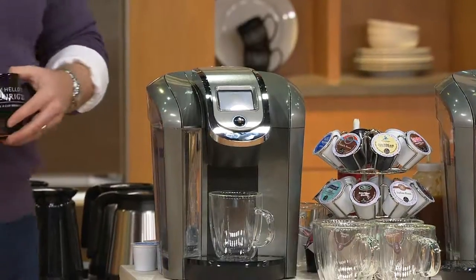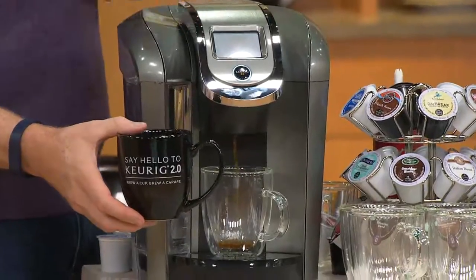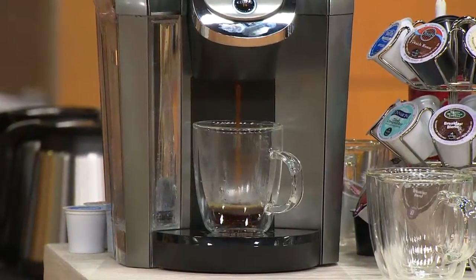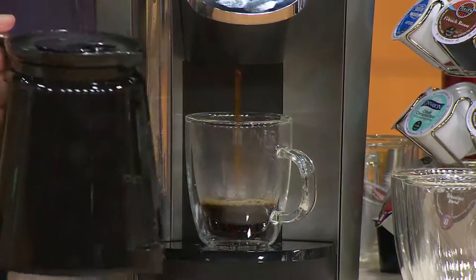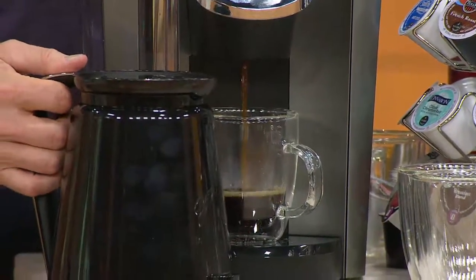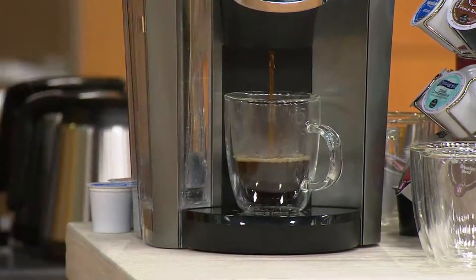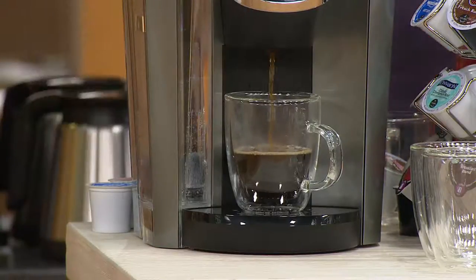Hello to Keurig 2.0. Say hello to the brand new Keurig 2.0 for the final presentation of our today's special value. Whether it's a cup or whether it's a carafe, whether you want the cup of coffee or you want the whole pot of coffee, now for the first time ever, the most well redesigned Keurig that Keurig has ever done.